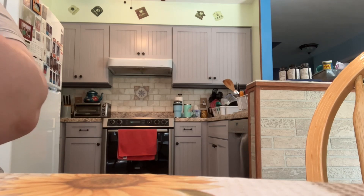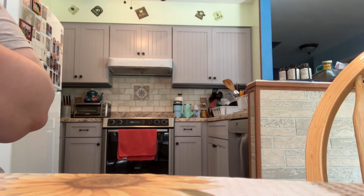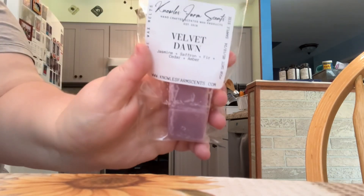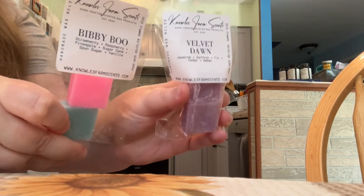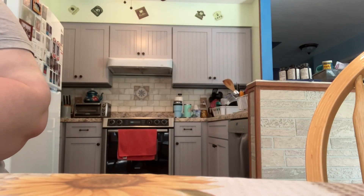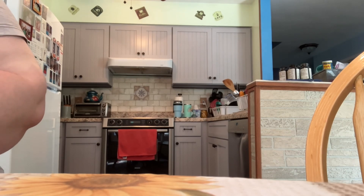The second sample is the scent Velvet Dawn, and the notes are jasmine, saffron, fur, cedar, and amber. So this is an outdoorsy, perfumey, cologne-y type of scent — definitely two very different scents as samples, so a good variety. And without any further ado, I'll get into the brittles that I ordered.